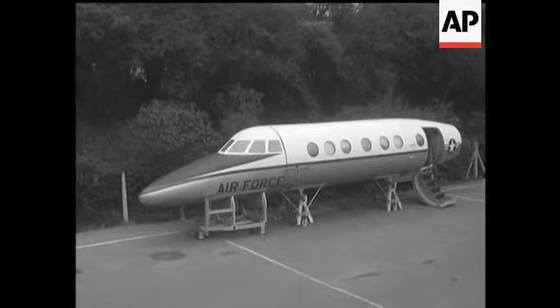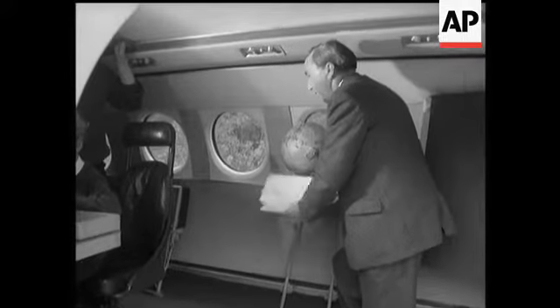This jet fuselage serves as a classroom for children at a primary school in St Albans. It was bought from a British aircraft firm when it closed down, and the kids love it.